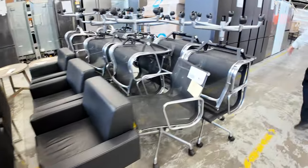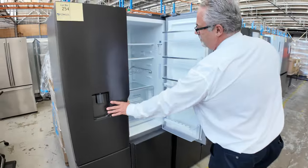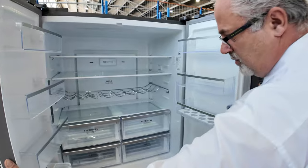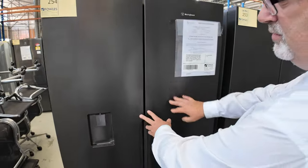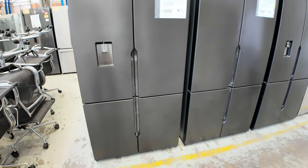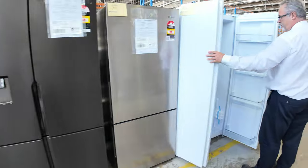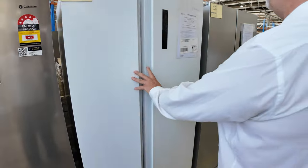This week we've got some new fridges. Have a look at these — these are the dark stainless Westinghouse, brand new fridges, really good buying, normally around half of their normal retail price. We've got some with the water dispenser and some just the plain fridge. There's also a white fridge-freezer side by side — don't get too many of those ones in.